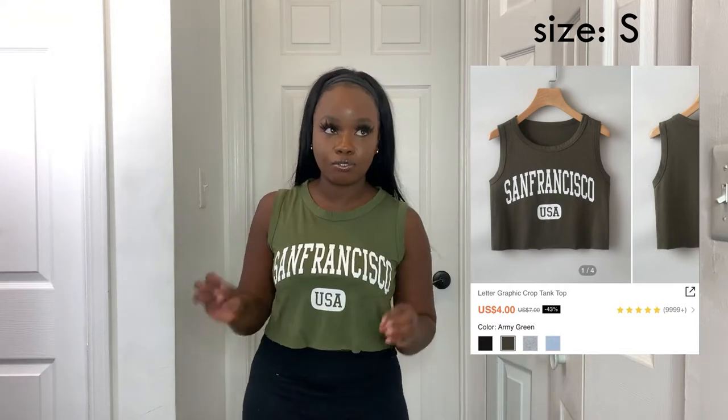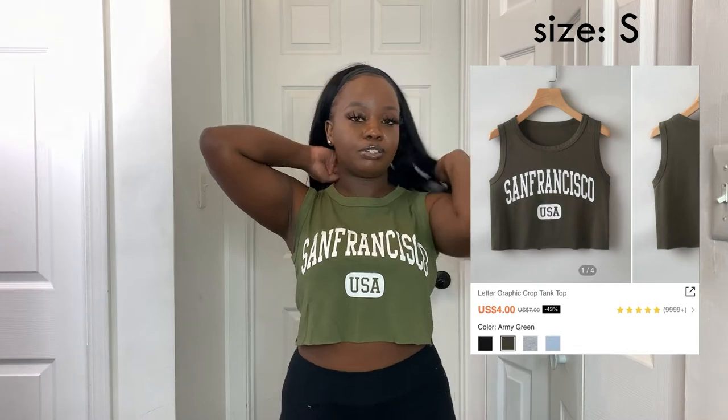This next top is a crop tank top in army green — perfect for fall and back to school season. I'm obsessed with army green. It just says 'San Francisco USA' on it, which is cute. I've seen a lot of shirts with city names and they're always cute.